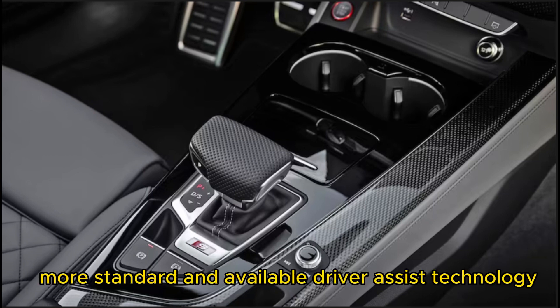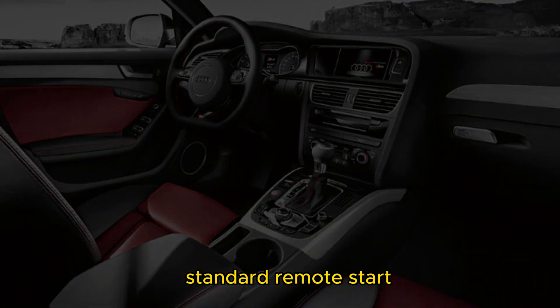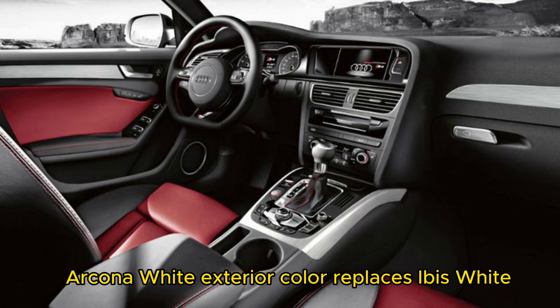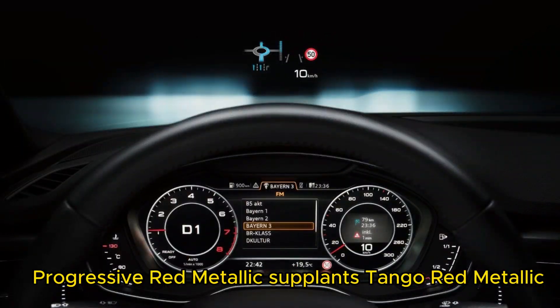What's new: more standard and available driver assist technology, standard remote start, and heated steering wheel with hands-on detection. Kona White exterior color replaces Ibis White, and available Progressive Red Metallic supplants Tango Red Metallic.